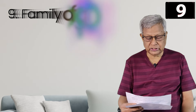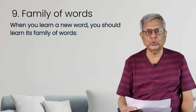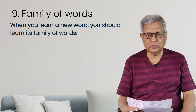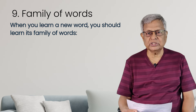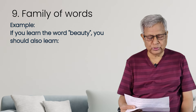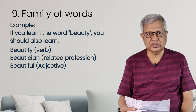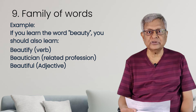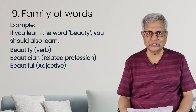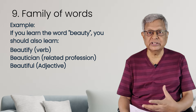The ninth point is also equally important. When you learn a new word, you must also learn its derivatives — derivatives means the words arising out of it, like adjectives and adverbs. For example, if you learn the word 'beauty' — beauty is a noun, beautify is a verb, beautician relates to a profession, beautiful is an adjective. So in the place of learning one word, you will learn five or six words — its derivatives.